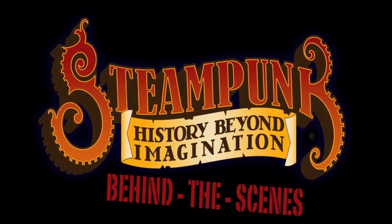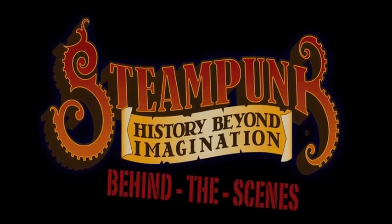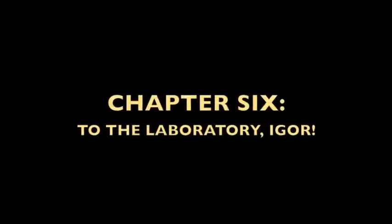My name is Peter Overstreet from Aeronaut Productions, and you're watching the Steampunk History Beyond Imaginations online video blog. We're here at SFO, and we're going to be heading on down to Los Angeles to take a look at a time machine today.